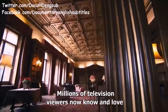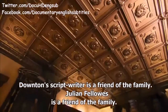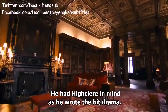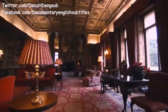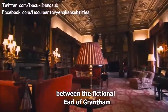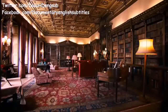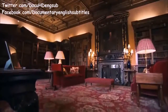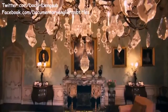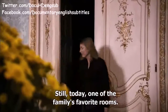Millions of television viewers now know and love every corner of Lord and Lady Carnarvon's home. Downton's scriptwriter Julian Fellowes is a friend of the family and had Highclere in mind as he wrote the hit drama, with a starring role for rooms such as the elegant library — the setting for frequent meetings between the fictional Earl of Grantham and his butler. In reality, it was used by the 4th Earl as his withdrawing room.